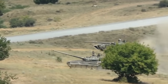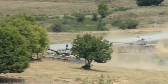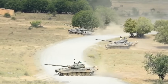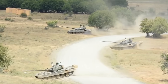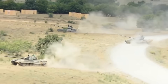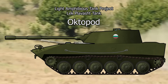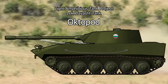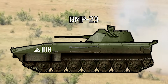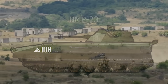When considering tank-building nations, Bulgaria is unlikely to be among the first three that come to mind, or even among the top two dozen. Like most Warsaw Pact countries, Bulgaria primarily relied on imported Soviet vehicles rather than developing original designs. However, a rare exception to this trend surfaced during the waning years of socialist Bulgaria: a proposal for a light amphibious tank derived from the domestically developed BMP-23 Infantry Fighting Vehicle.